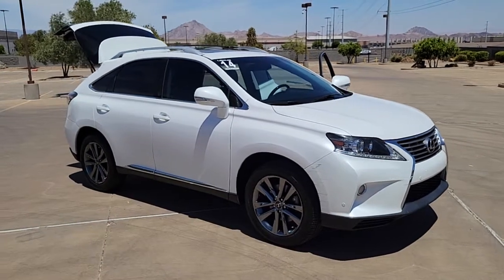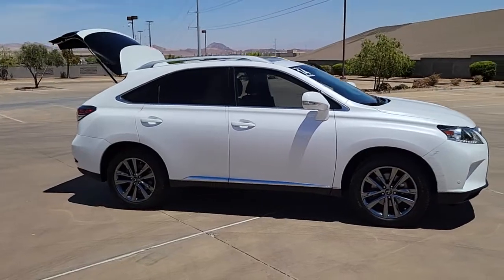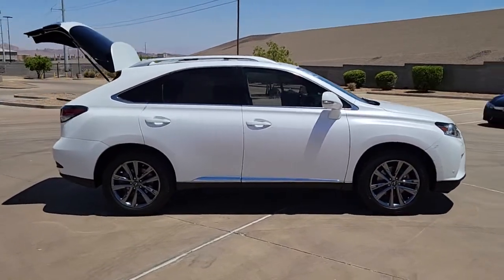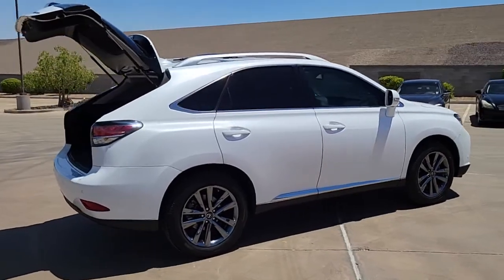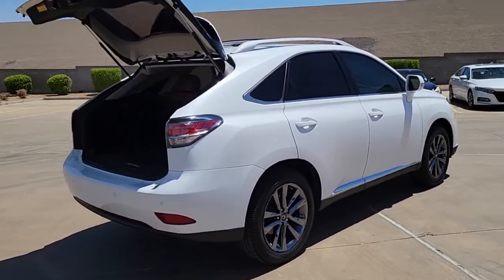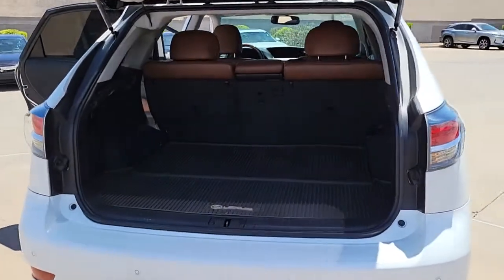You will be amazed by this 2014 Lexus RX. With less than 100,000 miles on the odometer, this vehicle provides excellent value. Here's a refined and capable Lexus RX, the premium SUV with available third row seating, a serene cabin, and silky smooth ride.